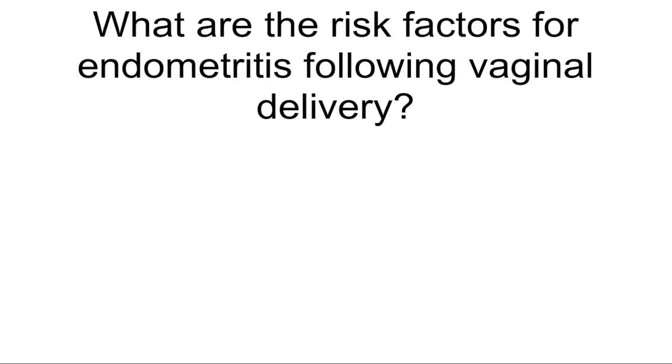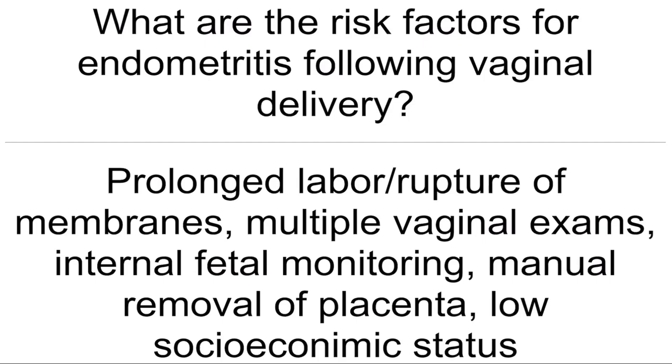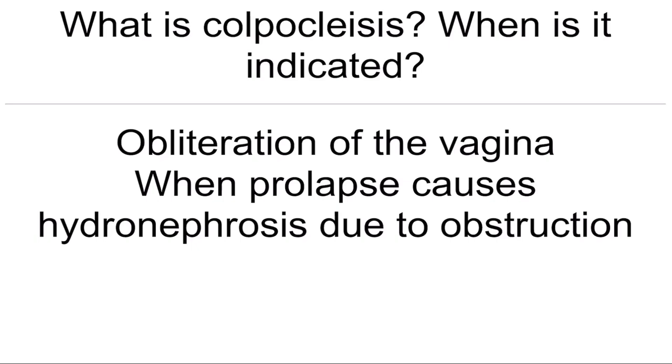What are the risk factors for endometritis following vaginal delivery? Prolonged labor, rupture of membranes, multiple vaginal exams, internal fetal monitoring, manual removal of placenta, low socioeconomic status. What is colpoclesis? When is it indicated? Obliteration of the vagina when prolapse causes hydronephrosis due to obstruction.